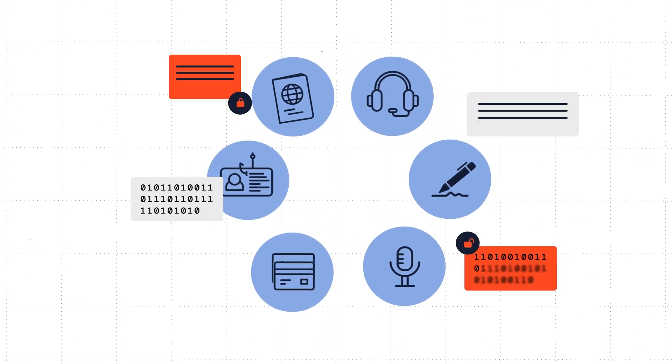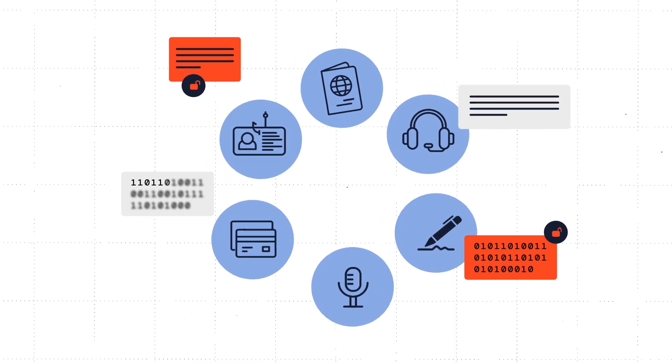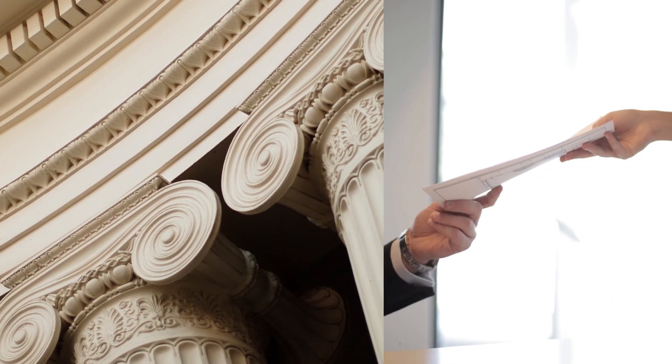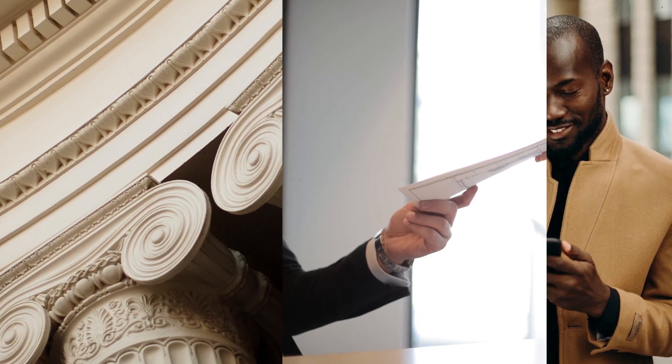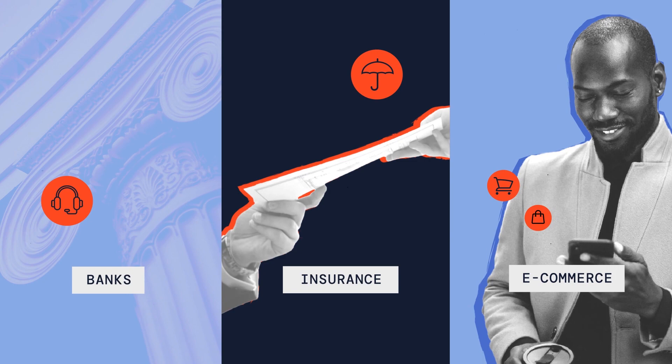Understanding and countering various fraud types is crucial in protecting sensitive information from cybercriminals. This includes safeguarding online transactions and customer data across critical financial infrastructure like banks, insurance companies, e-commerce platforms, and more.